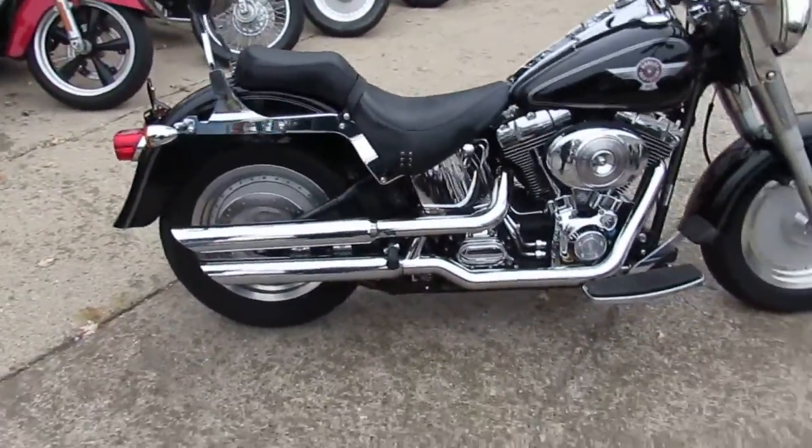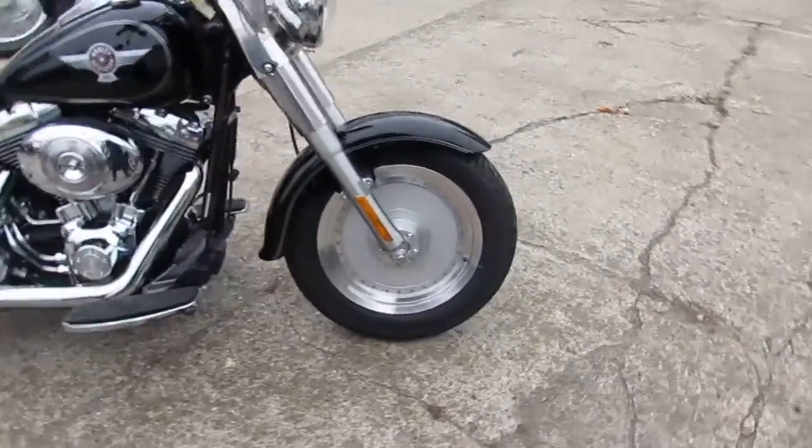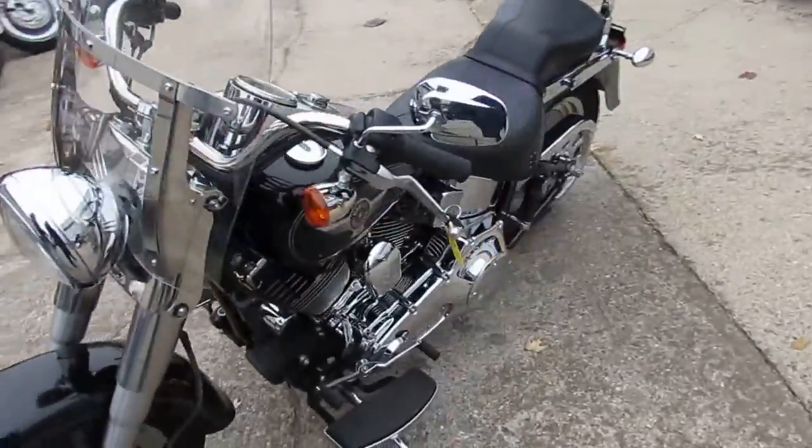As you can see in the video, this thing's a perfect 10 out of 10. Vivid black paint is flawless, chrome shines like new. This thing's done right. It includes a backrest, windshield. It's a sharp, low-mileage Fatboy for only $8,999.